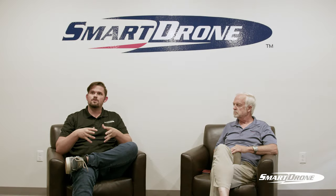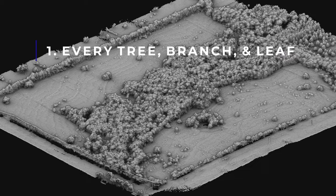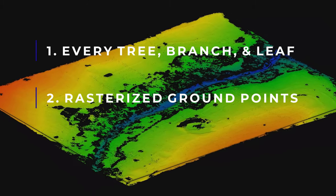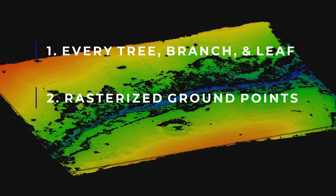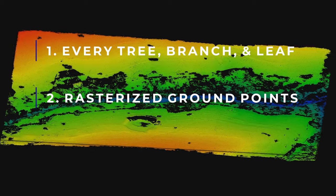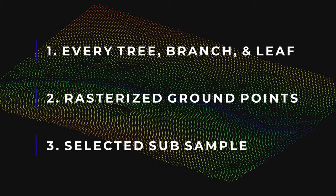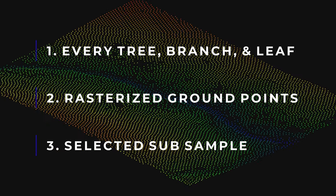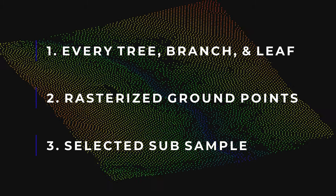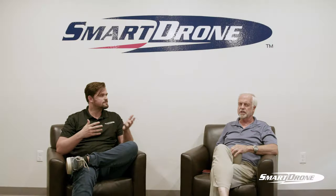After the finished process we give you three files. We give you what we call 'every tree, branch, and leaf,' which has everything in the scene collected. We give you the one-foot rasterized ground points — we've taken out all the vegetation and rasterized it to one foot, which allows for basically the highest density of topography you can generate. Then we give you a subsample based on your selection so you can more easily import it into different software like Civil 3D or Carlson, or older software that handles a 25-foot grid that you'd normally collect.